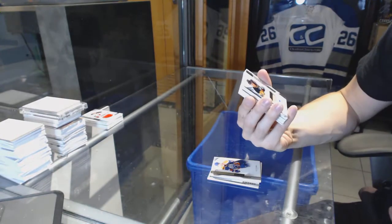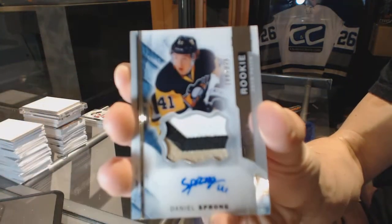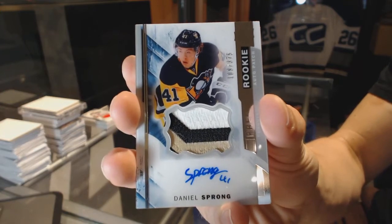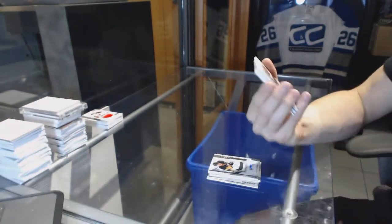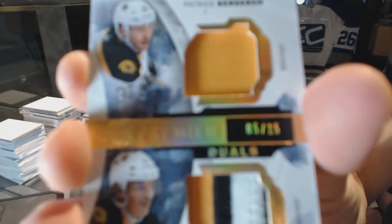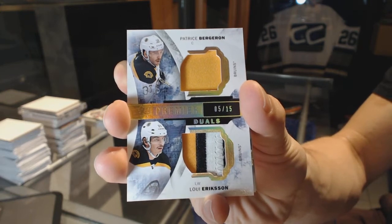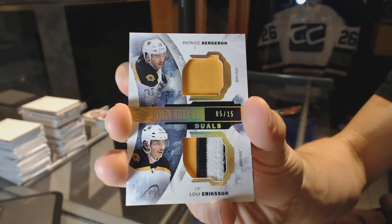We've got a three-color rookie patch auto, number 375, Daniel Sprung. Daniel Sprung, rookie patch auto, 375. We've got a dual patch gold, number 5 of 15, Patrice Bergeron and Louis Eriksson. 5 of 15, dual patch gold.